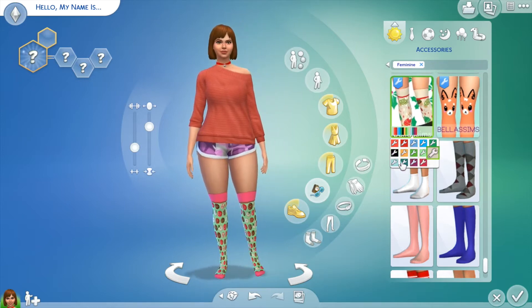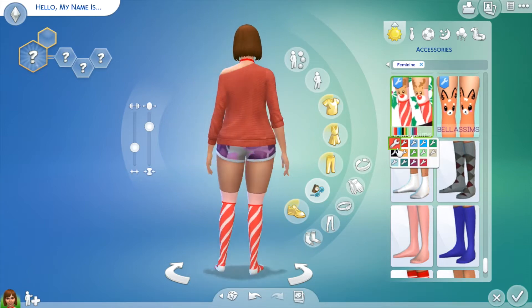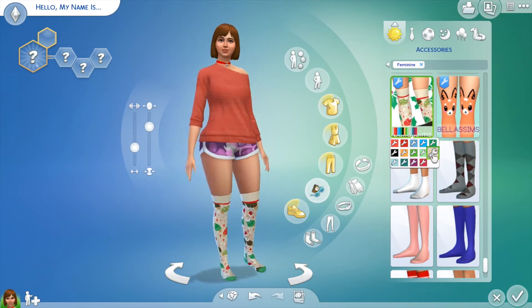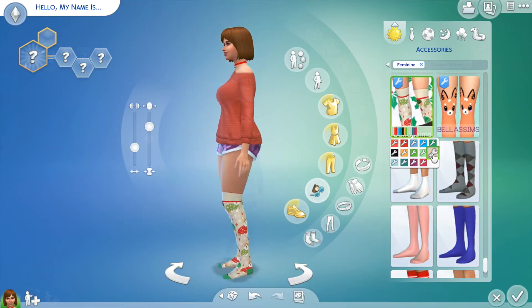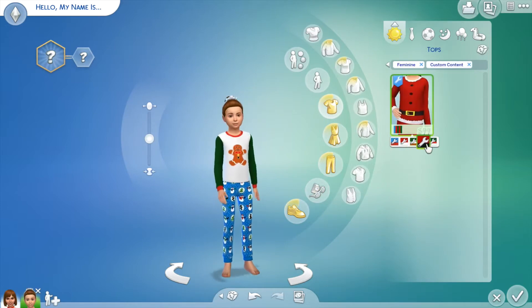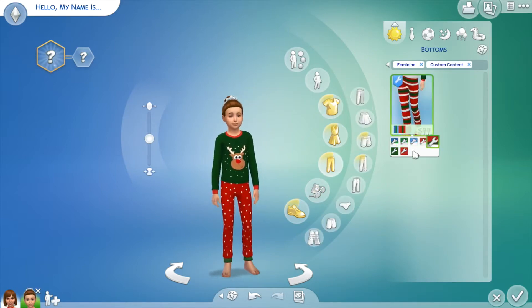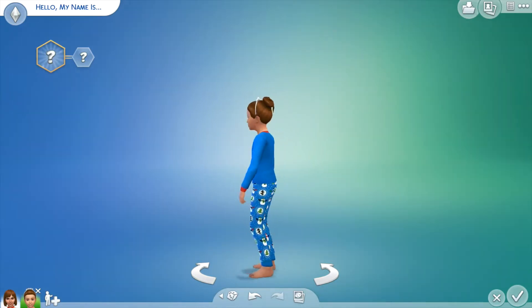The first section is going to be straight up just Christmas themed stuff like I'm showing right now. Then the second part is going to be winter clothing — so sweaters and anything that's going to be warm. And then the last section is going to be fancy clothing, so if your Sims are going out to like a fancy Christmas dinner or like a party, that's where you can find all of that stuff.